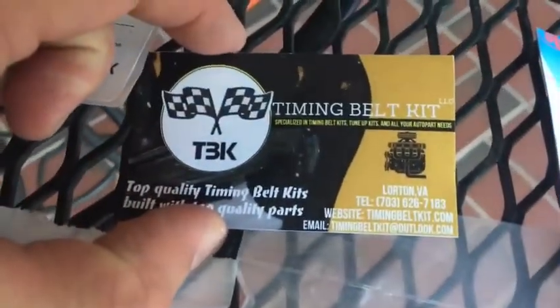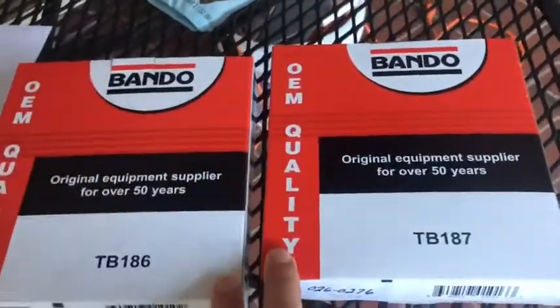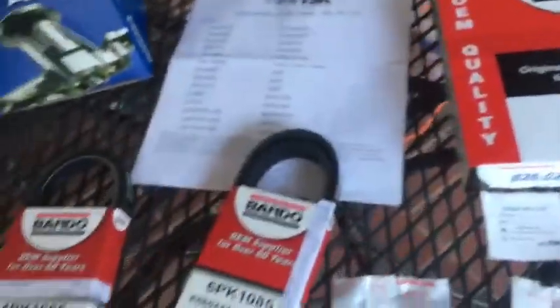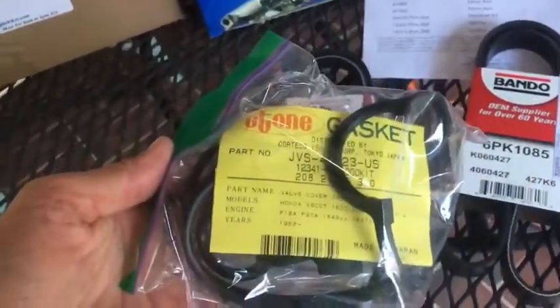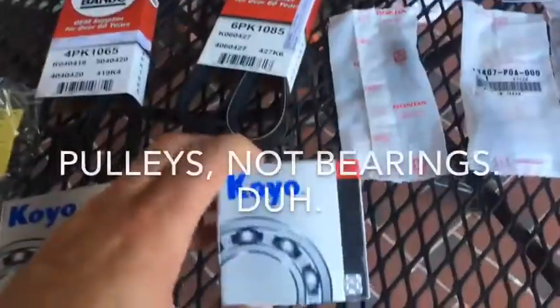The kit also includes genuine Honda springs for the tensioners and pulleys, which is a nice touch. The timing belt is a Bando OEM quality belt — I don't know much about Bando but they appear to be very nice belts, made in the USA. They also include a Japanese valve cover gasket and Koyo bearings. They really give you everything.